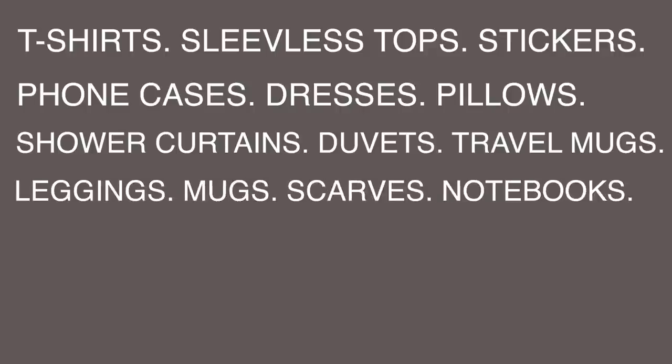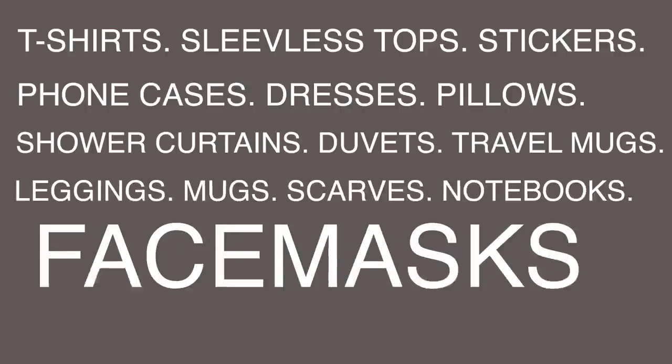I've actually created a list here on my laptop because I don't have the memory to remember them all off by heart. You've got t-shirts, sleeveless tops, stickers, phone cases, dresses, pillows, shower curtains, duvets, travel mugs, leggings, mugs, scarves, notebooks, face masks — the list goes on. You're probably thinking: what do I sell? Which product is going to make the most money, especially in 2020?